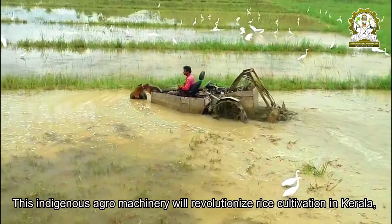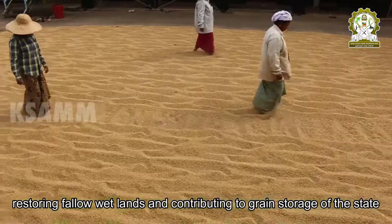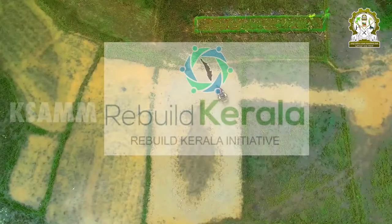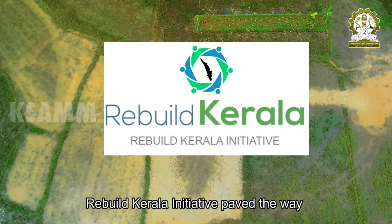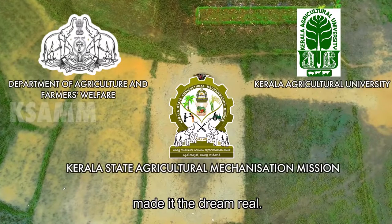This indigenous agro-machinery will revolutionize rice cultivation in Kerala, restoring fallow wetlands and contributing to the grain storage of the state. Rebuild Kerala Initiative paved the way, and Kerala State Agricultural Mechanization Mission made the dream real.